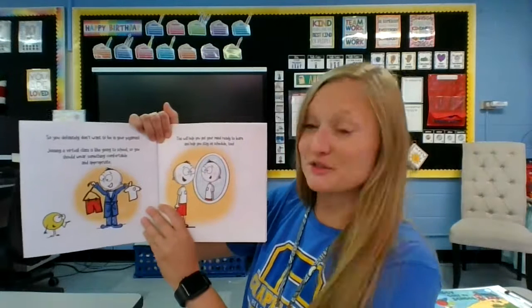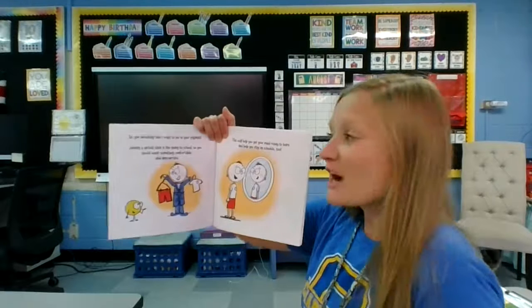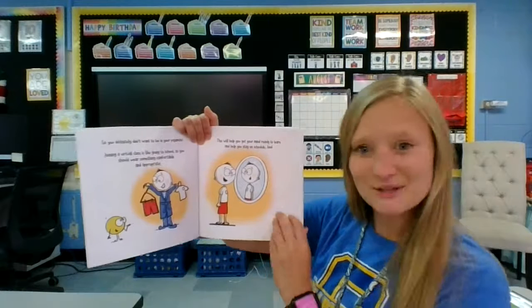So you definitely don't want to be in your pajamas. Joining a virtual class is like going to school, so you should wear something comfortable and appropriate. This will help you get your mind ready to learn and help you stay on schedule, too.